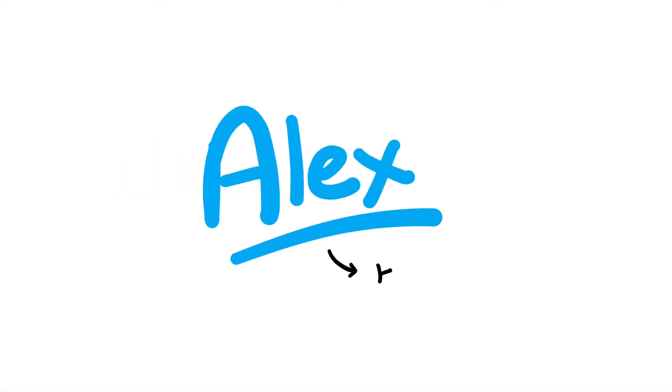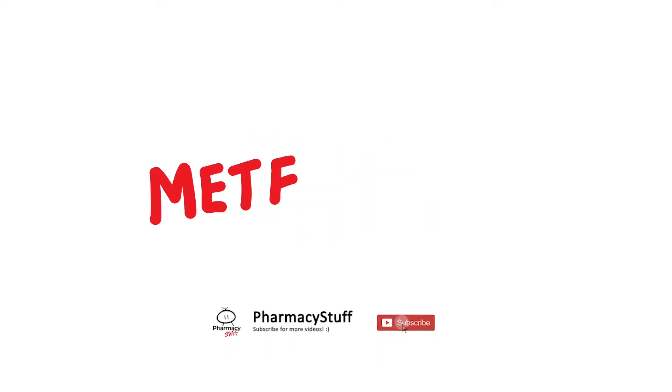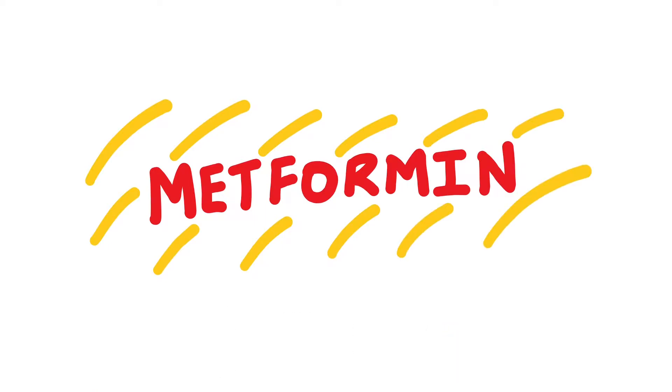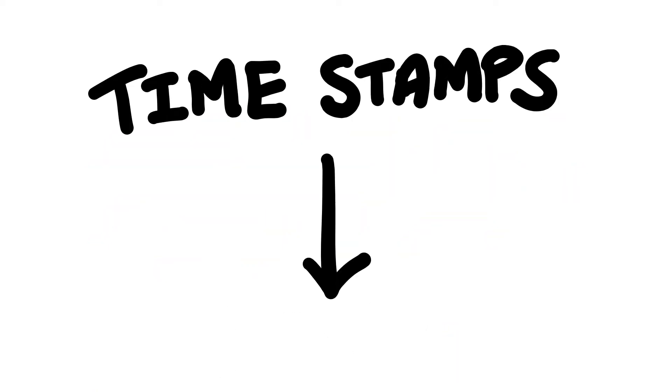Hey, my name is Alex, I am a hospital pharmacist. Today I will quickly talk about metformin, which you will see quite often in practice. I have included timestamps in the description, so feel free to skip to the part that you want.